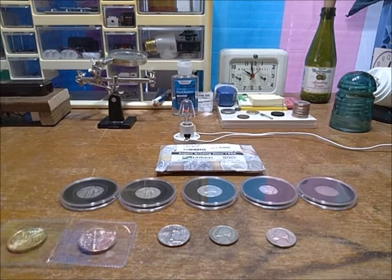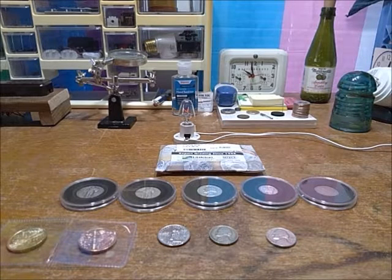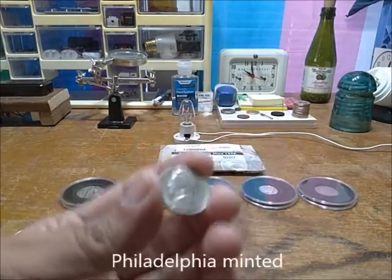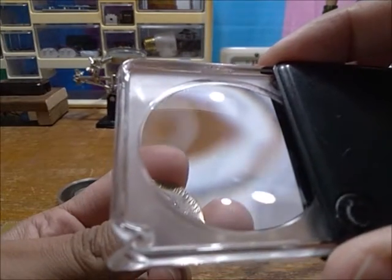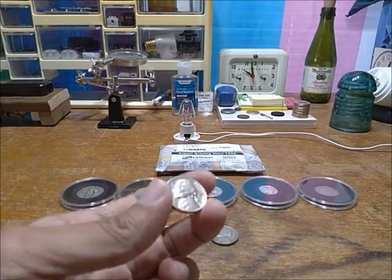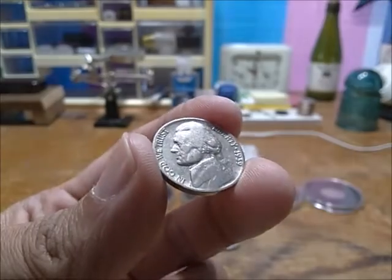Let's start with one of the stars of the past month. This is a 1939 Jefferson nickel — as you might be able to see, 1939. I don't know why it stuck out to me, and it really shouldn't have, because there are so many nickels that look just the same.